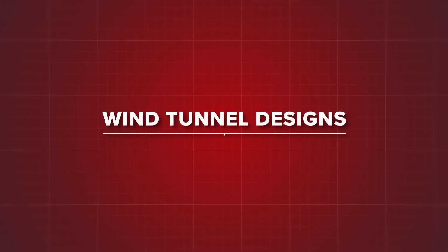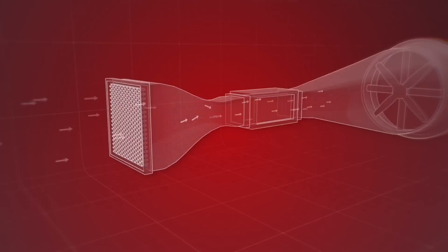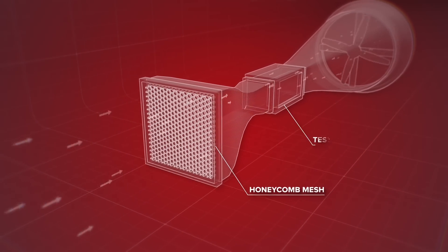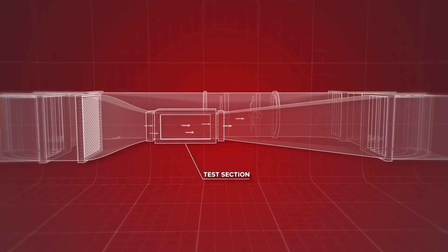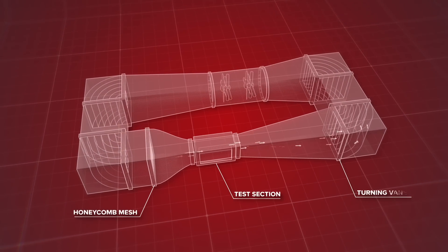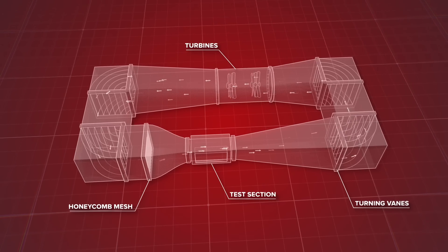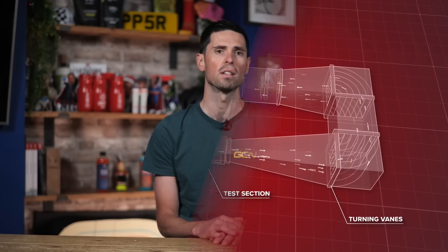Broadly speaking, wind tunnel designs can be split into two different methods: open return and closed return. An open return design draws air into the tunnel through a large honeycomb mesh, smoothing out the airflow before being compressed down into the test section and traveling past the fan before exiting into the back of the building housing it. Closed return tunnels work in a similar way, but once the air passes through the test section, it remains enclosed in a circular or oval design that continues to smooth the airflow before looping that same air back in front of the test section again, resulting in a more controlled airflow for more accurate testing conditions.